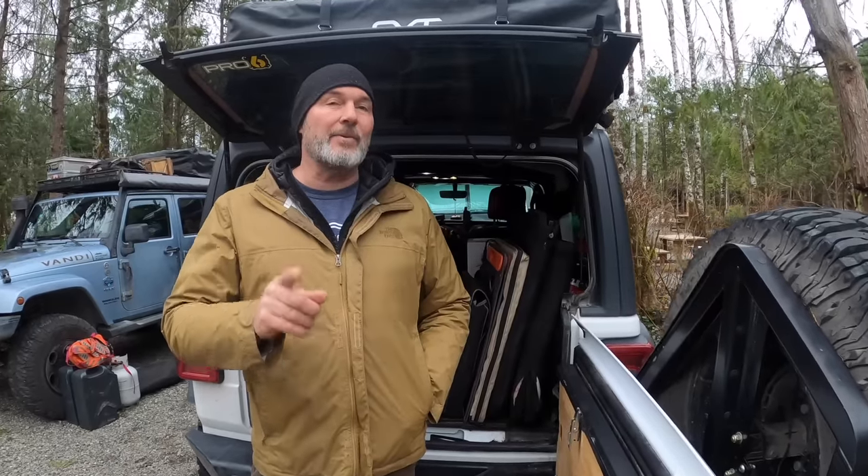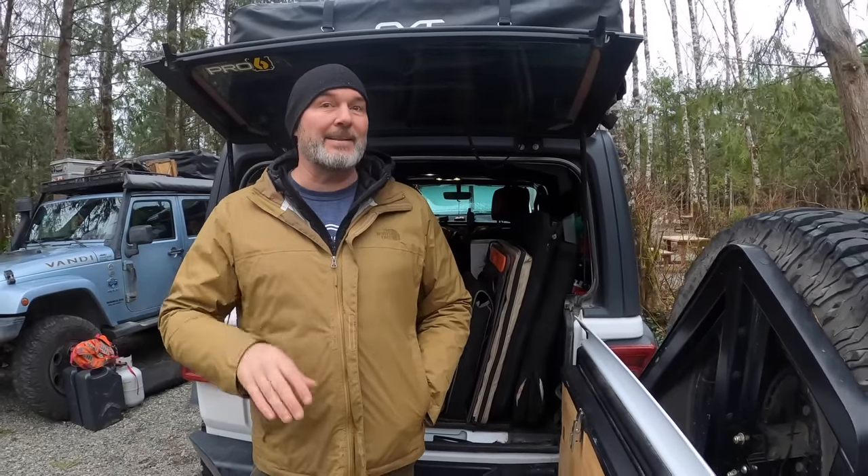Hey guys, in this week's video we are going to show you what we carry in our Jeeps. Whether you're going out for a weekend overland trip or full-time overlanding, you're not going to want to miss this video. Make sure to stay tuned for a very big announcement coming near the end of this video.